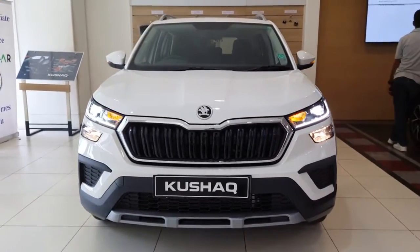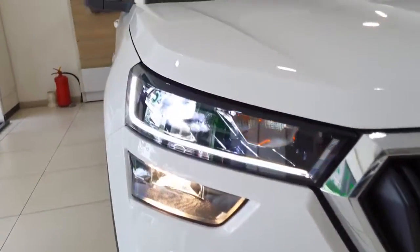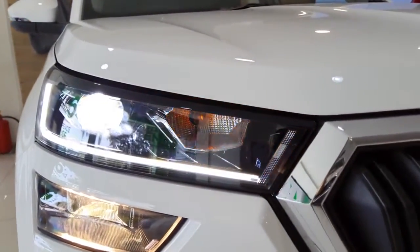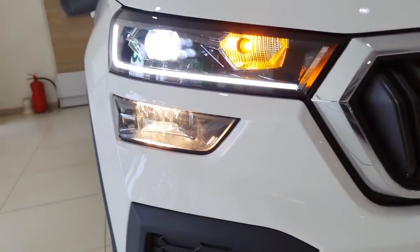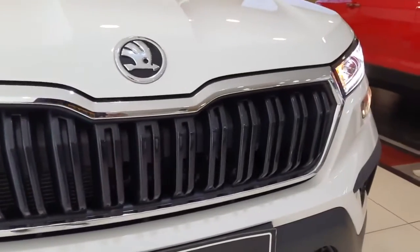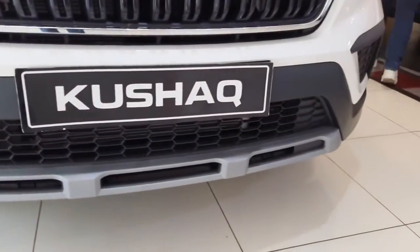Let us get into the video and talk about it briefly. Starting with the exterior, in the front it gets projector-based LED headlamps along with LED DRLs and turn indicators, halogen-based fog lamps placed underneath, a blacked-out front grille with chrome surround and Skoda's logo in the center, and a silver finish skid plate.